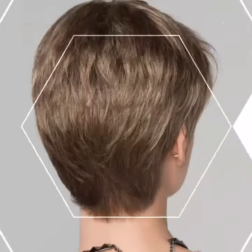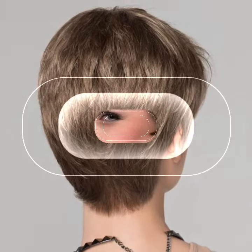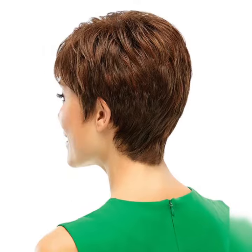The asymmetrical pixie bob — for those who want to make a bold statement, the asymmetrical pixie bob is the way to go. It features uneven lengths and angles, creating a unique and edgy look that is sure to turn heads.